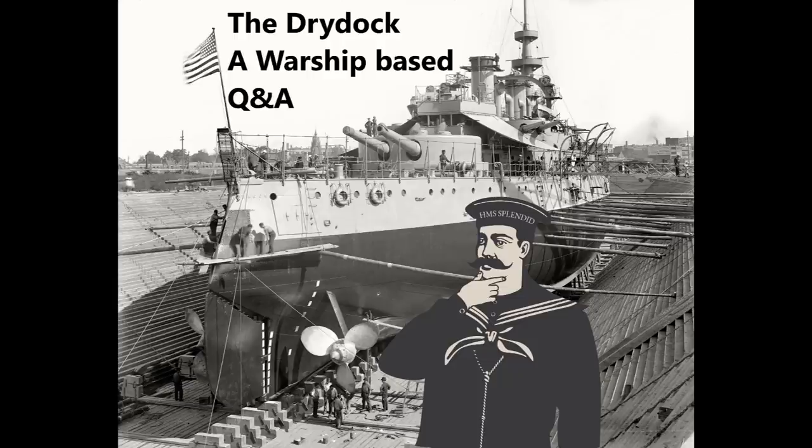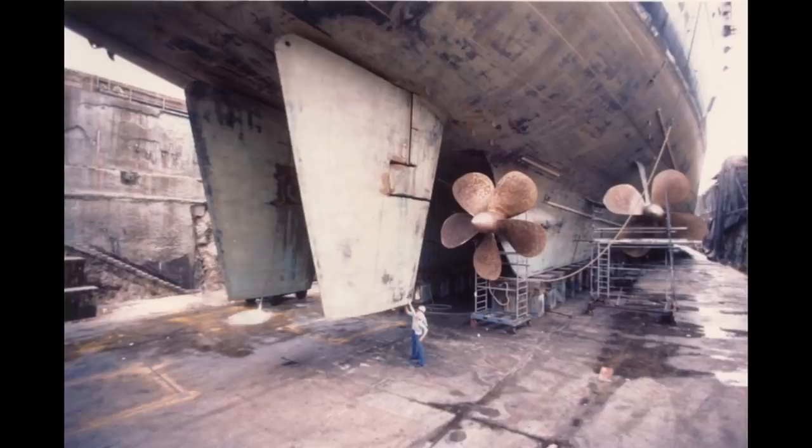Inquiring Mind wants to know: are there any details concerning the phenomenon of vibration at speed on USS Washington? Briefly, it had to do with skegs. What are skegs? Well, for those of you who aren't aware, skegs are these fully enclosed, effectively fairings or protection for propeller shafts. All US fast battleships had them.